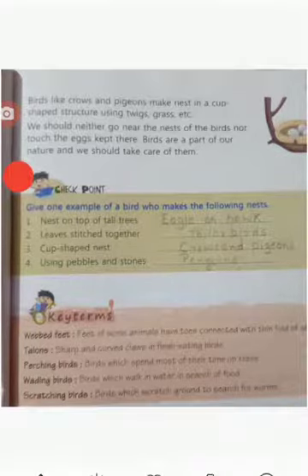Give one example from page number 35: give one example of a bird who makes the following nest. Nest on top of tall trees — eagle or hawk. Leaves stitched together — tailor birds. Cup-shaped nest — crow and pigeons. Using pebbles and stones — penguins.